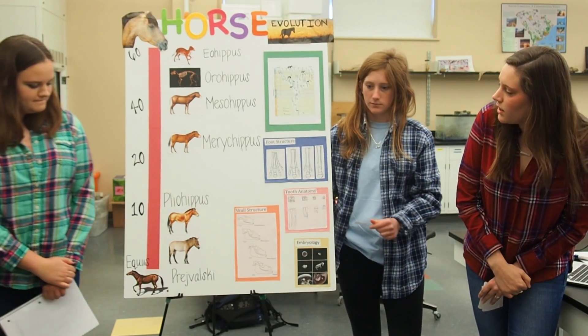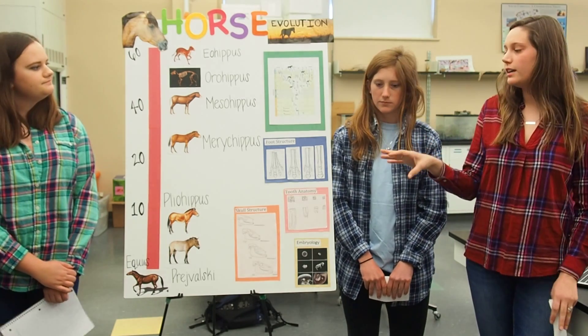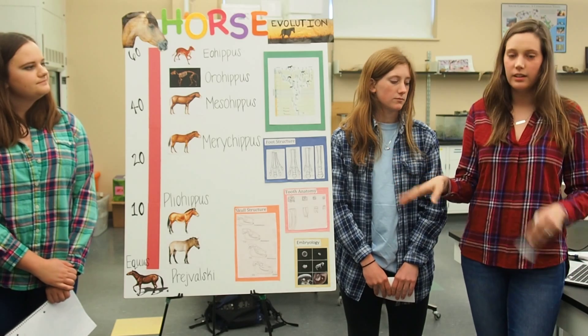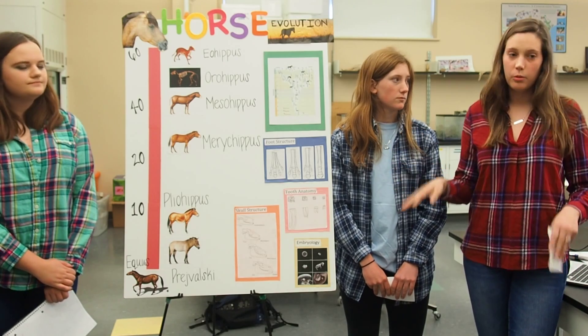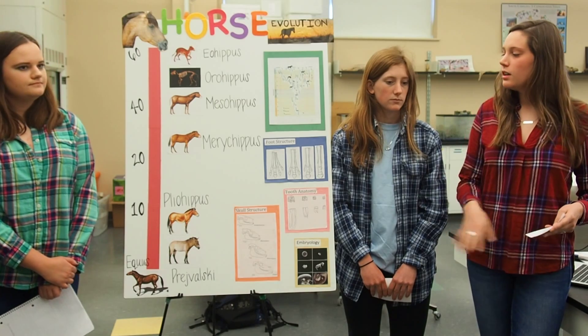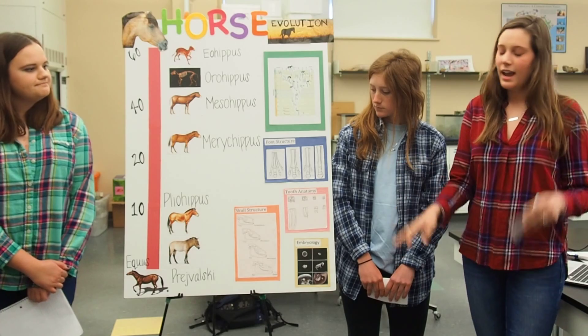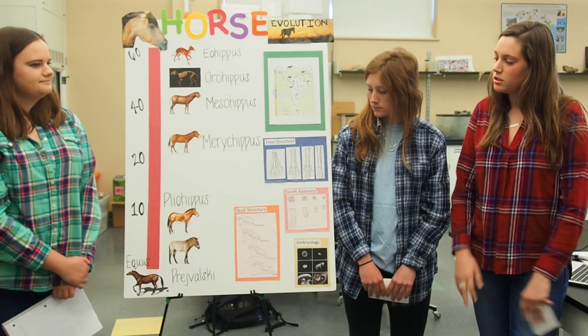The next one is Przewalski's horse, which is very notable because it is considered the last true wild horse. Most horses today are ancestors of domestic horses. This horse is also considered to be the Mongolian horse, and it stands about 48 inches tall.